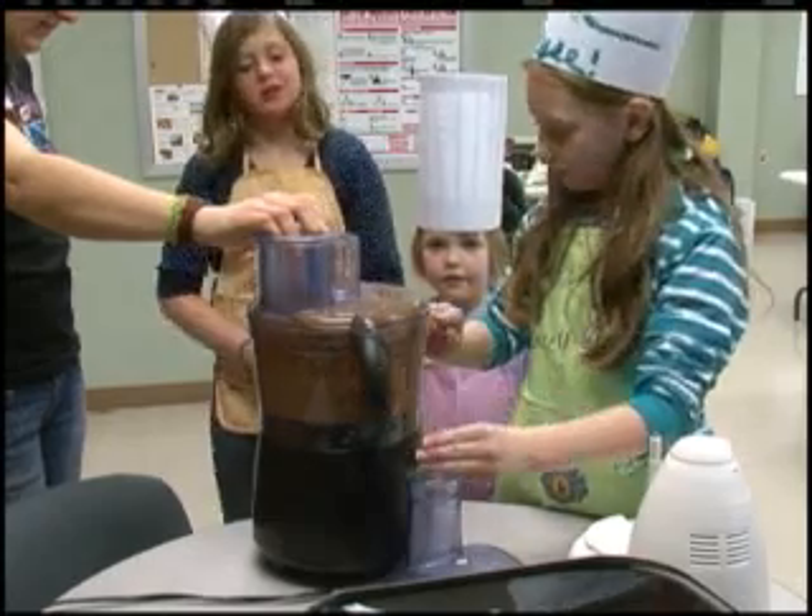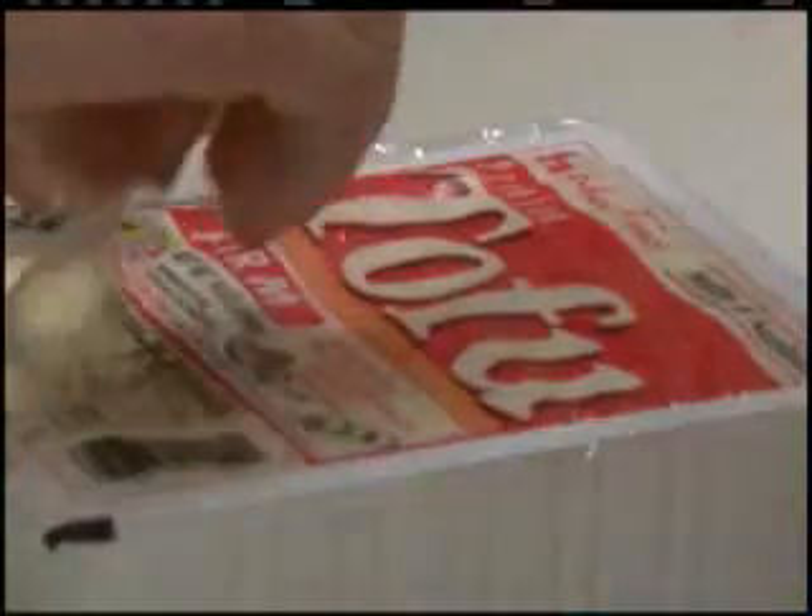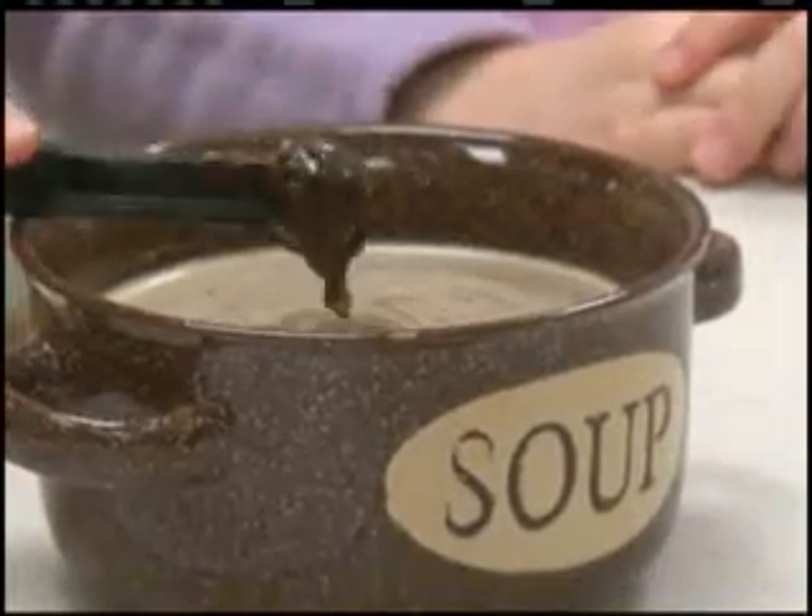We're trying to let kids know that they can be in the kitchen. They can help. They can take an active role in what they're eating. Kids' Kitchen also encourages parents to get their kids involved in what's going on in the kitchen and give them a little taste of what it's like to cook.